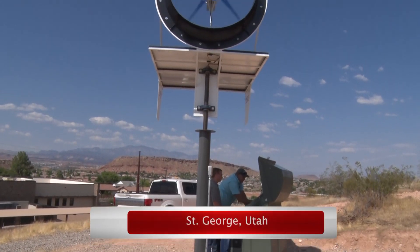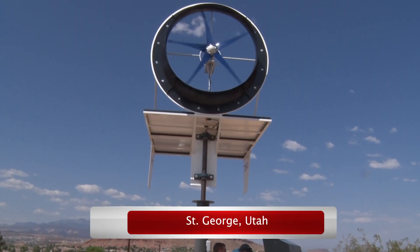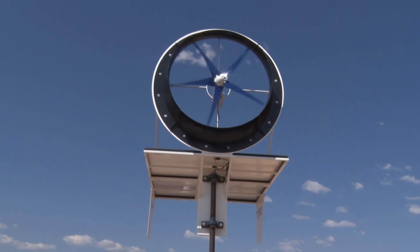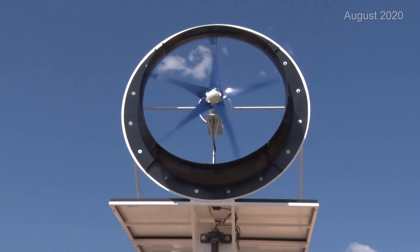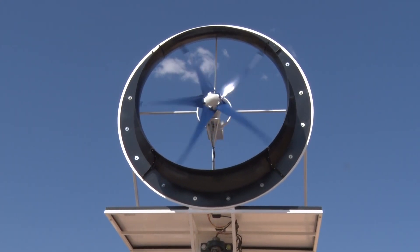It's a project that's been in the making for about three years. A fourth generation prototype of a solar wind turbine that was incubated at DSU's Atwood Innovation Plaza is now being tested at Dixie Power.